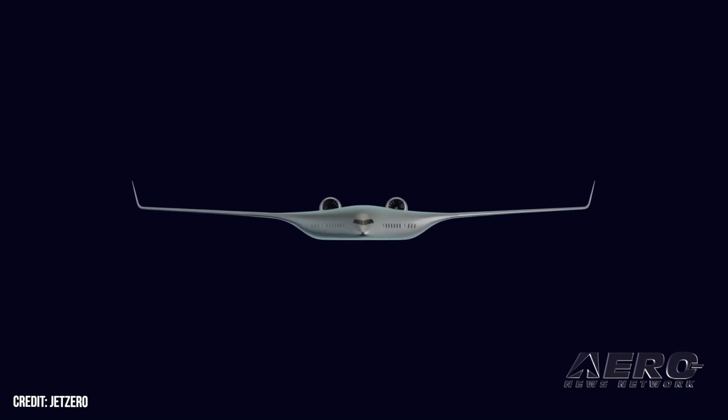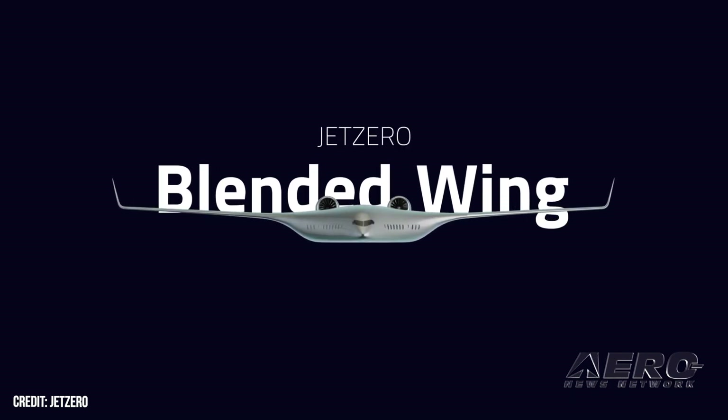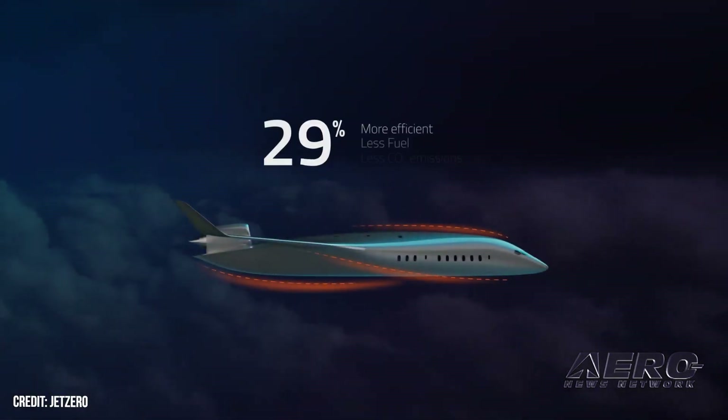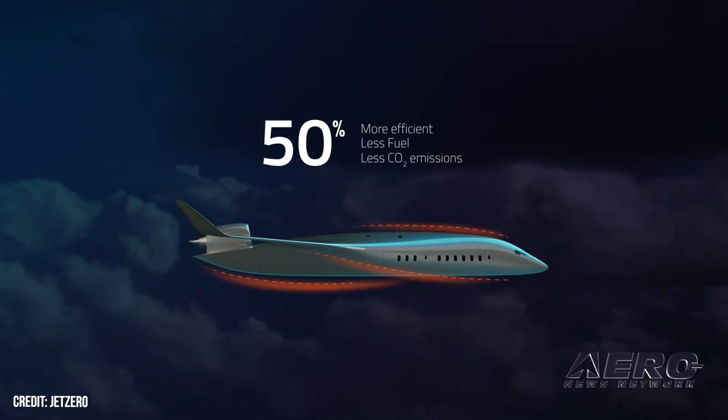USAF selects Jet Zero to build BWB prototype. Jet Zero has benefited from a U.S. Air Force award of $235 million to build an airliner-scale, piloted, blended-wing body technology demonstrator in partnership with Northrop Grumman and Scaled Composites. The funds will be distributed over a four-year period, culminating presumably in a 2027 first flight.